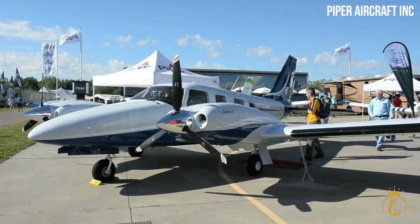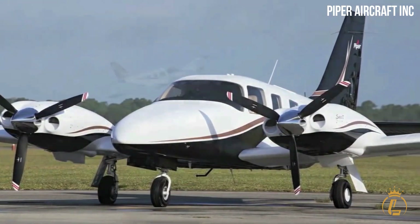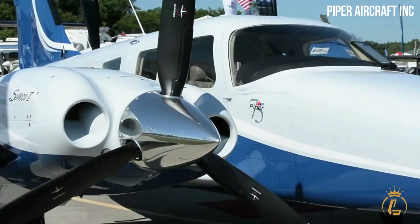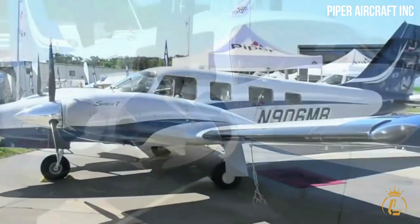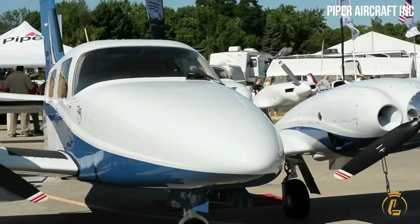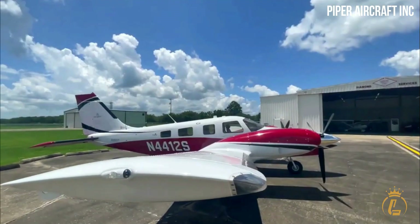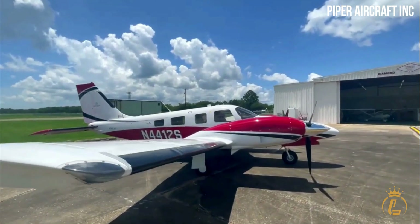Piper Aircraft launched the first Seneca V series to the world in 1997. Due to its industry-proven design and sleek structure, the aircraft was able to perform passenger transport, surveillance, reconnaissance, and patrol activities. In addition, the aircraft can be used for fundamental flight teaching.